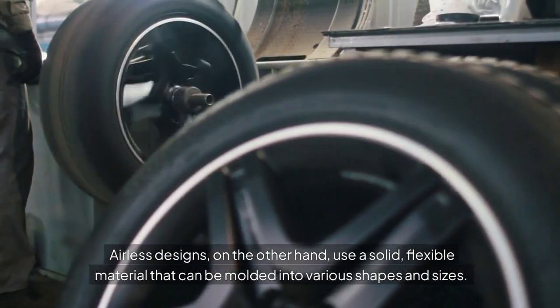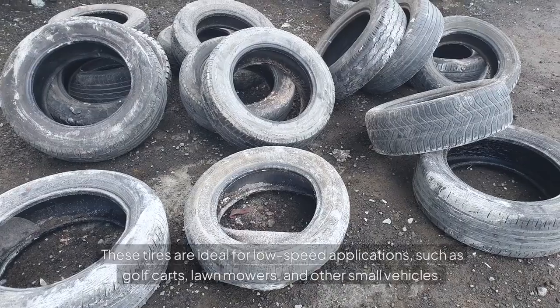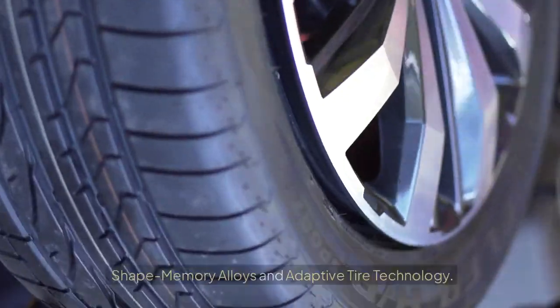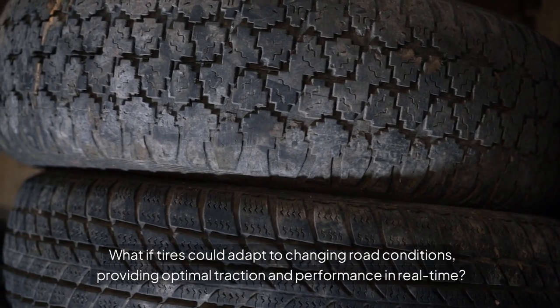Airless designs, on the other hand, use a solid, flexible material that can be molded into various shapes and sizes. These tires are ideal for low-speed applications, such as golf carts, lawnmowers, and other small vehicles.